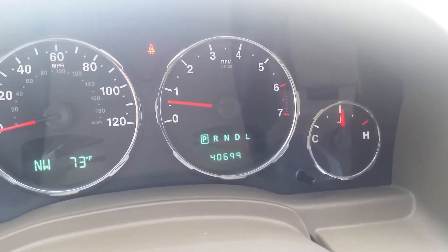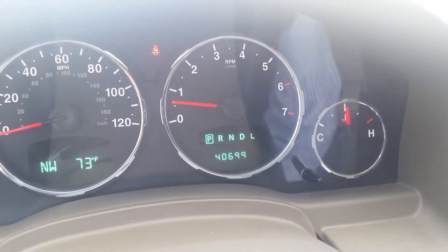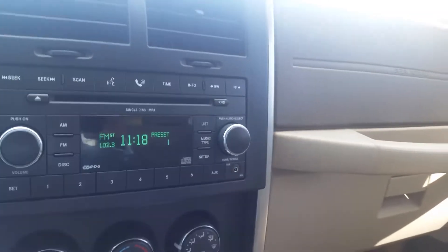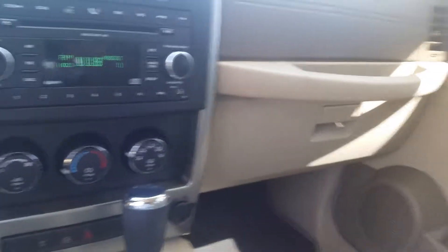This is the 2008 Jeep Liberty, the four-door model. It only has 40,000 miles on it, with cruise control, a single disc AM/FM, air conditioning, and it's automatic. You can also tow with this, since it has the six-cylinder engine.